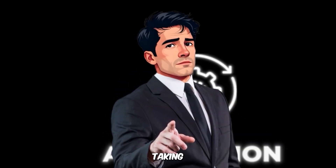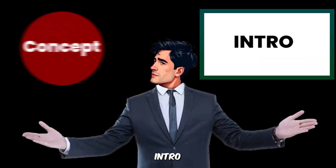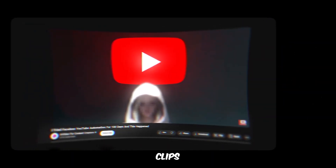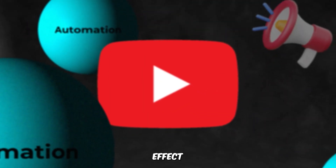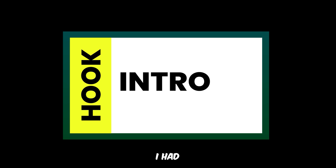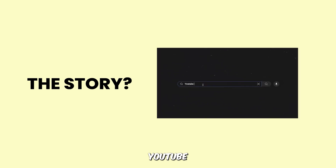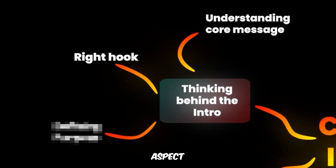Simply saying 'automation is taking over' wasn't enough. The goal was to make the audience feel like automation is everywhere — that's where the intro concept came from. Instead of just stating the fact, I used real clips from YouTube videos discussing automation and overlapped their dialogues. This created an overwhelming effect, symbolizing how automation is becoming an unavoidable conversation online. For the hook, I had multiple options: a shocking statement, a thought-provoking question, or a visually striking moment. After brainstorming, I landed on a fast-paced montage with a story — someone searching for YouTube automation and then suddenly getting flooded with endless videos on the topic.